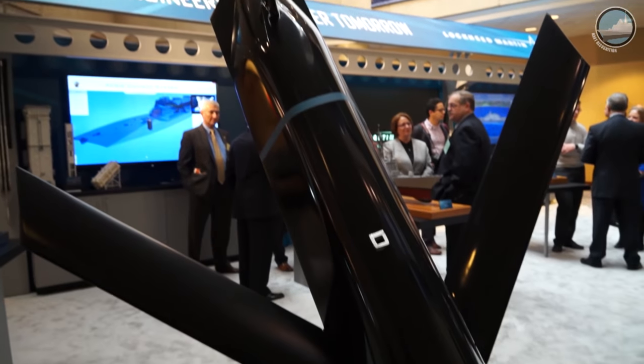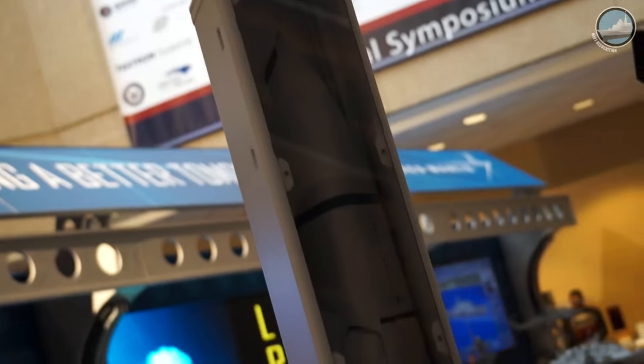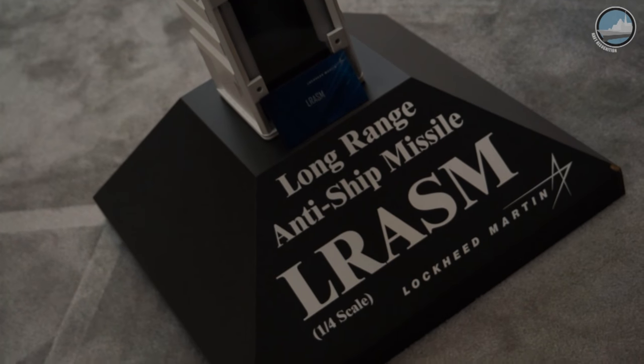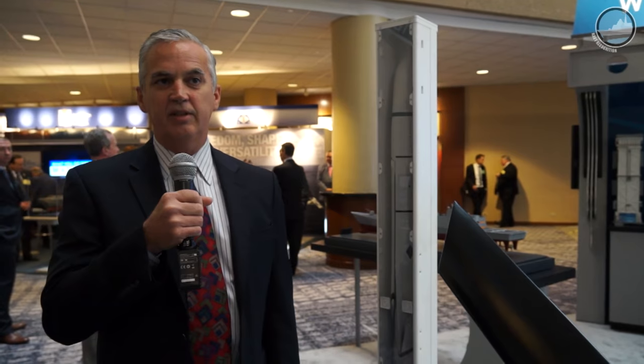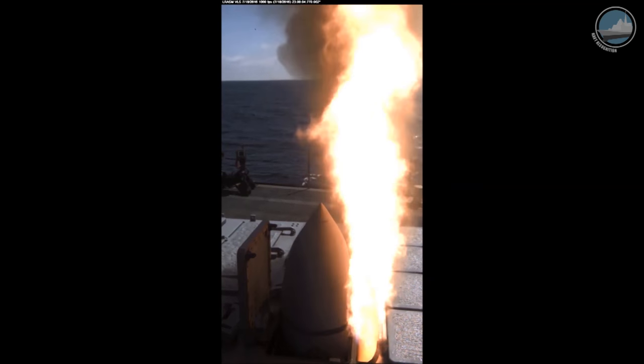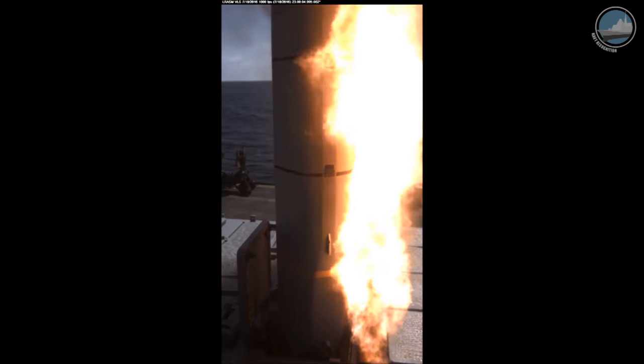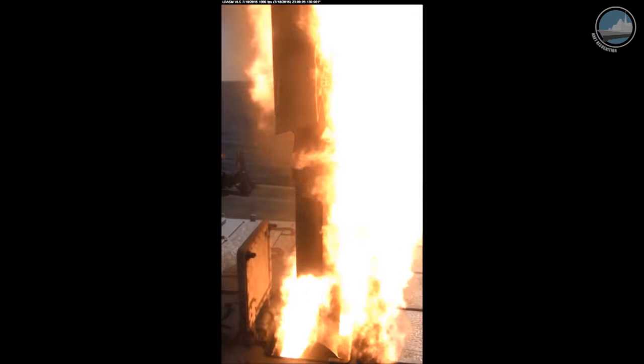In parallel with the Navy maturing LRASM as the OASUW increment one solution, Lockheed Martin has been investing in a vertical launch, surface launch variant of the same missile — and that's what we have here in this scaled-down version of the Mark 41 VLS with LRASM installed. That investment culminated with a successful flight test last year in July 2016 from the self-defense test ship, proving that missile launching in a relevant environment from a real Mark 41 in an end-to-end flight test.